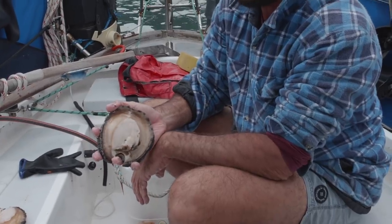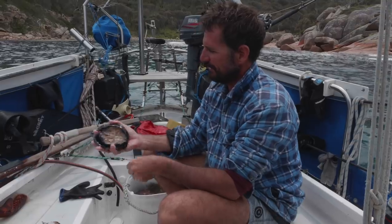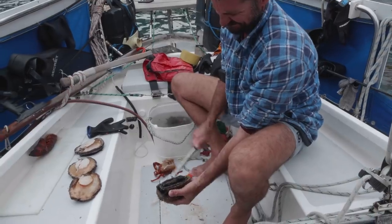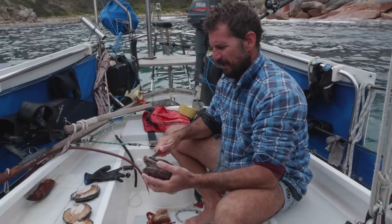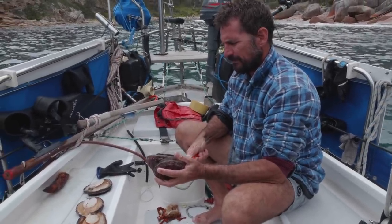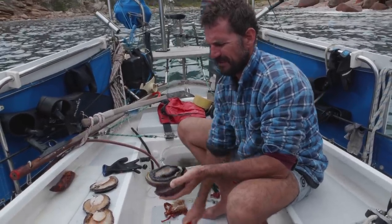Each one of those is just a hell of a steak, isn't it? You don't really need to have anything more than your bag limit, do you? Look at that — that's a steak right there. We've found that just by bashing them, and it doesn't really have to be that full on, just bashing the base of the foot, it kills the abalone.